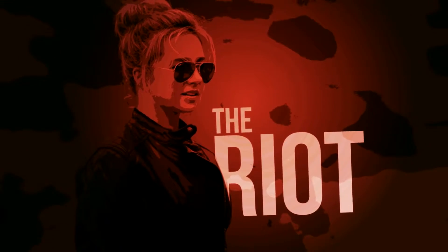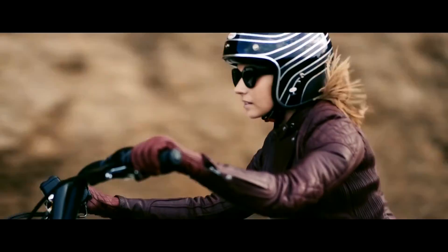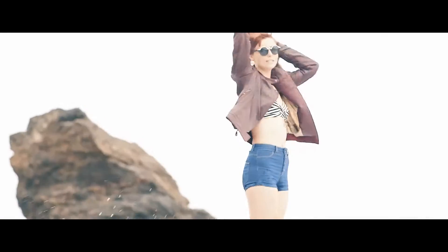Now you got the Riot jacket, and it's the best looking jacket in the world. Quilted accent details, and a zipper on the side, and just for girls.